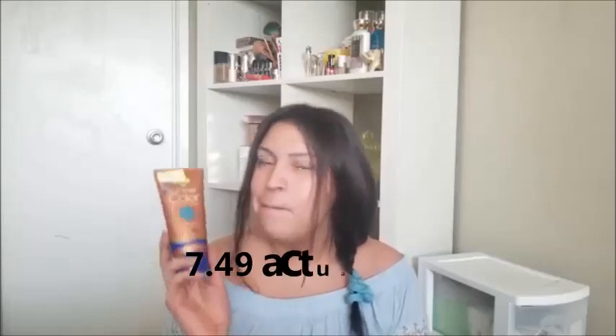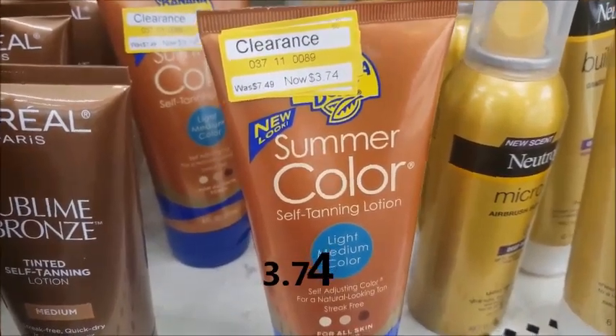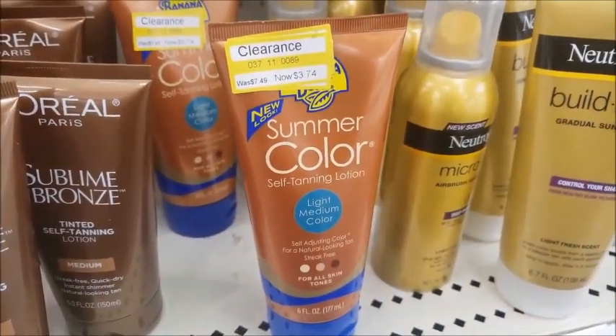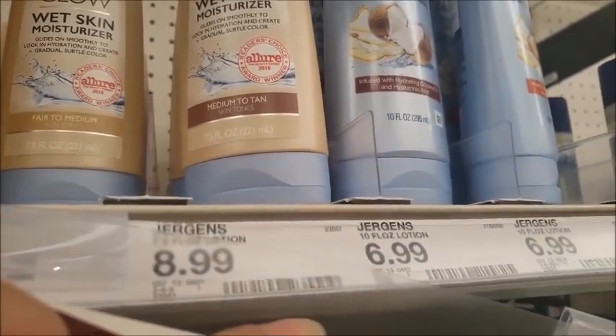I wanted to try this one — it's about a dollar cheaper at $7.99. But when I went to Target, it was on clearance for $3.74, originally $7.49. It was a sign — you know how you see that little yellow clearance sticker and you just have to get it? So here we have the Jergens Natural Glow Wet Skin at $8.99 alongside the Banana Boat.